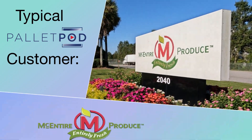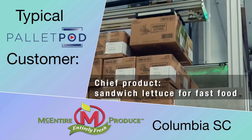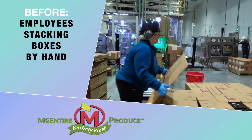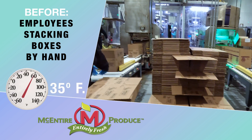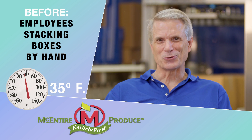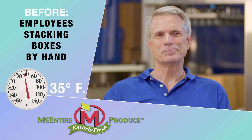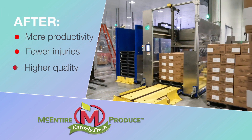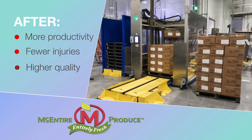McIntyre Produce purchased a pod to handle produce. Who would think that a box of lettuce would weigh 40 pounds? Two guys were stacking these 40-pound boxes to 8 feet high. The temperature-controlled environment is down to 35 degrees — they're working in short-sleeved shirts, sweating, working hard to keep up with the production line. By putting the pod in, they took all that strain and stress off their employees. The pod's doing that work for them.